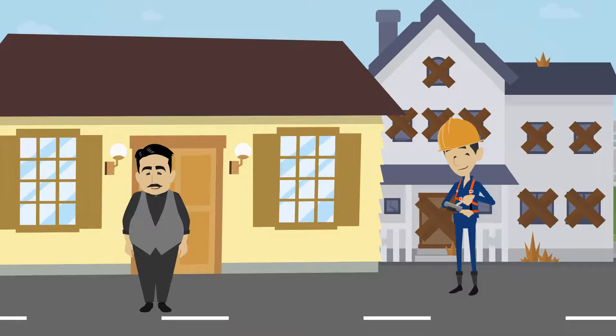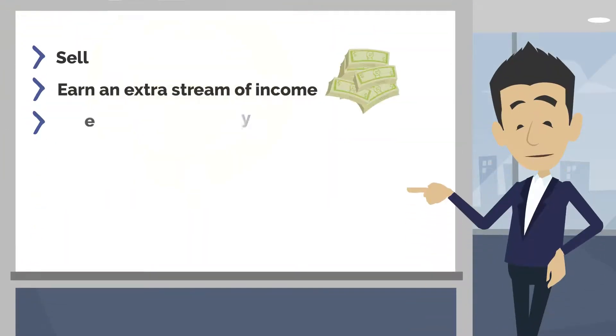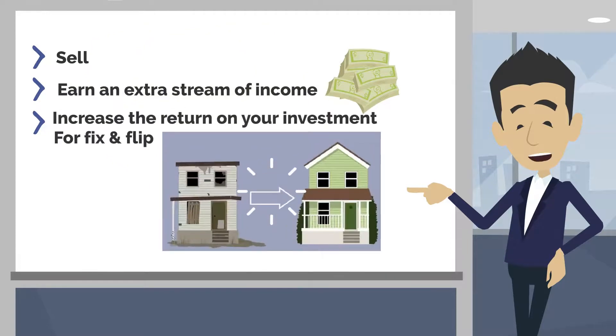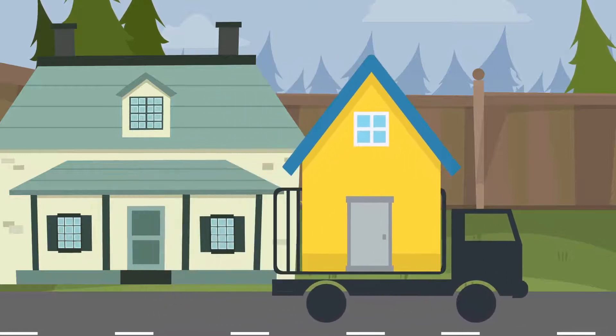Whether you're a homeowner or a fix-and-flip investor, whether you're looking to sell or earn an extra stream of income, we can increase your return on investment. We can place one of our units quickly and efficiently so you can start to experience its benefits.